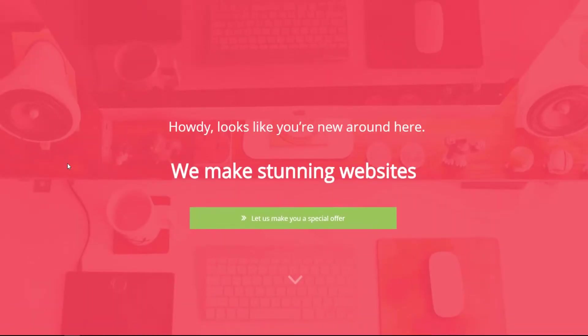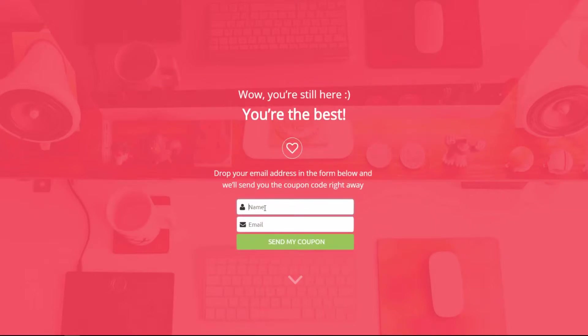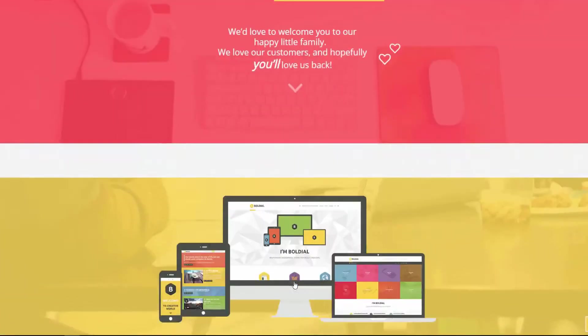First, you grab your prospects' attention with a full-screen message. Then you engage them with an offer, discount, or coupon that rocks their world. Finally, you lock them in as a lead with a strong call to action. Some of the biggest sites online are doing this right now to increase leads and sales.